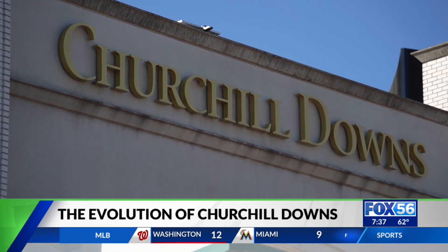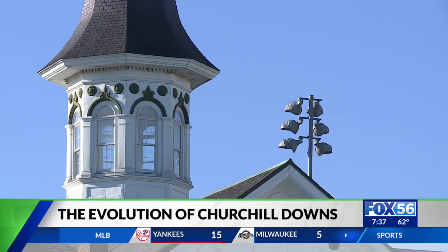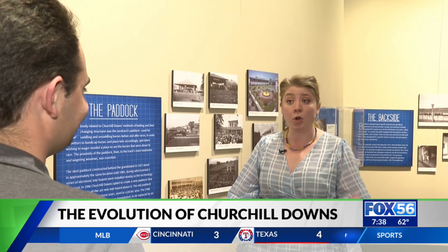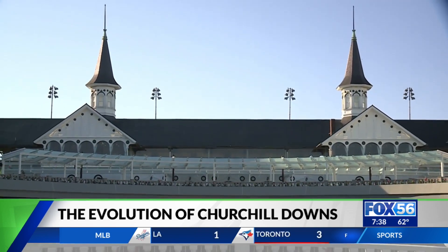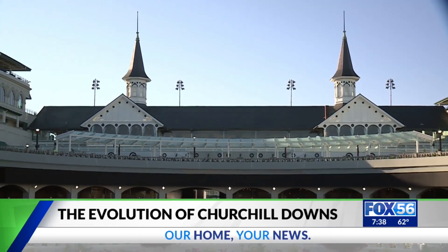No changes were made to the grounds for 20 years, when the property's most recognizable feature was added. The twin spires also came about right around the time that the Kentucky Derby started to take off. The spires were the marquee feature of the track then and to this day. Whether you have a deep interest in horse racing or not, chances are you've seen the twin spires. They're iconic — they've come to stand for Kentucky, for Louisville, and of course for Churchill Downs.